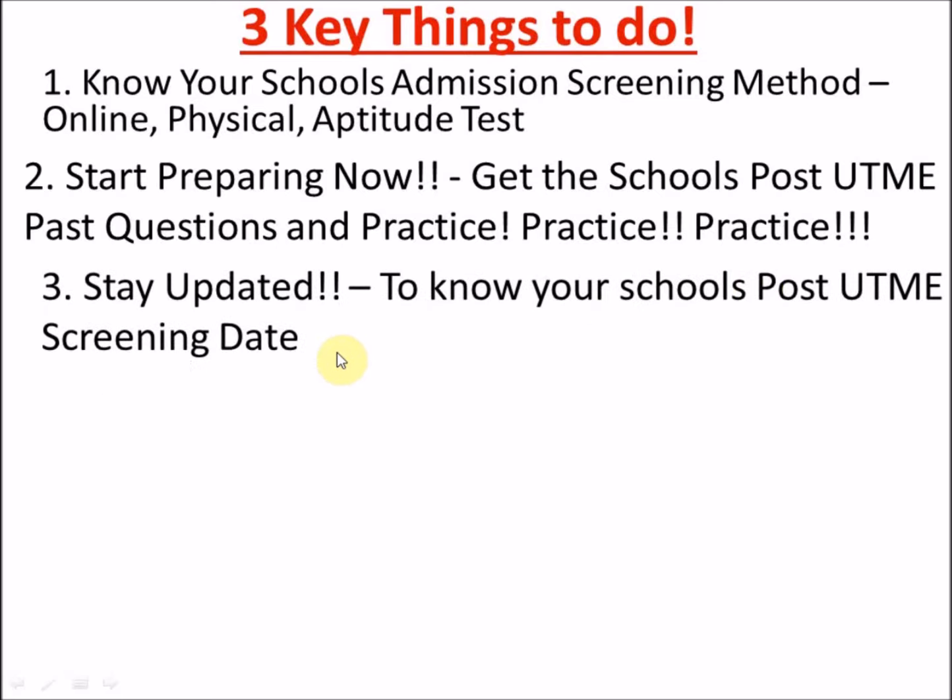The next thing is to stay updated — know your school's post-UME screening date. Always make sure you browse for your school's information every day. Stay updated about the school; call anyone you know there at least once a week to follow up on everything. Don't fold your hands and wait. The admission screening method and the date for the post-UME — by June, after the announcement of the official JAMB cut-off mark, every school will start releasing their date for post-UME and how to register.